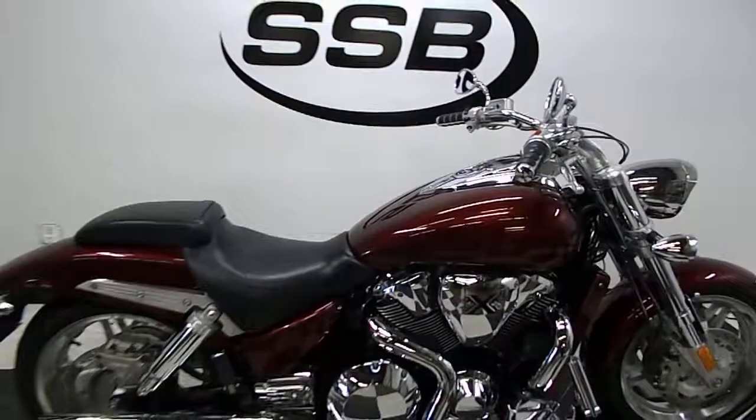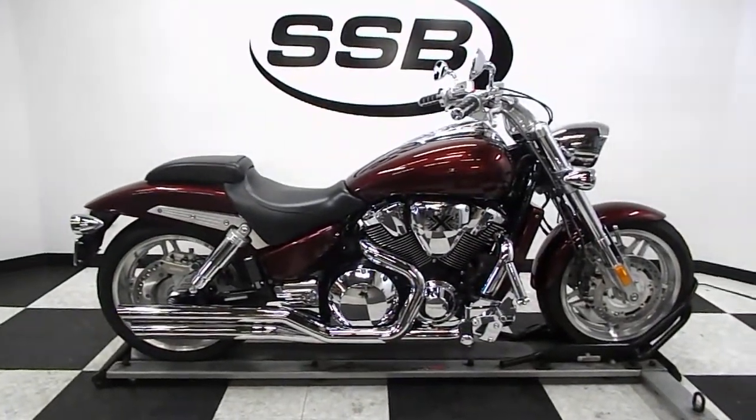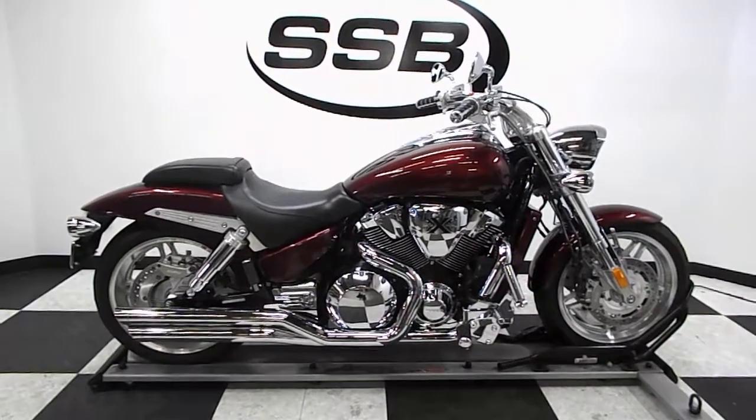This VTX will be going through our pre-sale inspection. It will also come with our 30-day, 1,000-mile limited warranty. And as long as you own this bike from us, you'll get a discount on parts, labor, and accessories. Thank you for shopping.